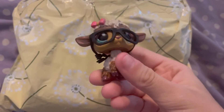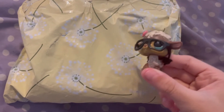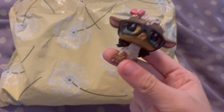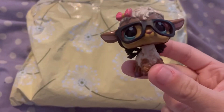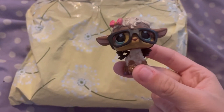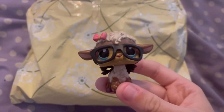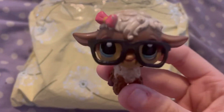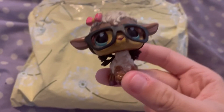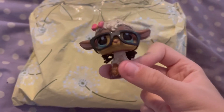Hey you guys, what is up? It is your girl LPS Susie here, and I got this big package from koi's collection slash LPS pompie on Instagram. I'm on my bed right now because this is so big I could not fit it on my desk, and I really wanted to show you guys what I bought. I bought some LPS molds for my customs, and I'm so excited. Both koi's collection and LPS pompie's link will be down below if you would like to purchase from them.